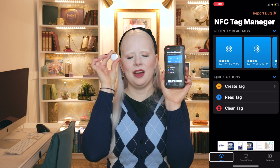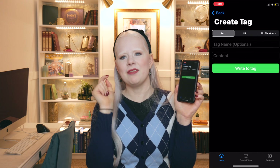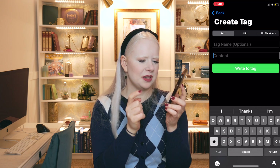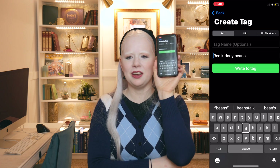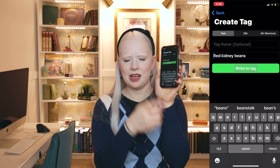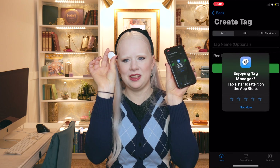I have a blank tag affixed to a magnet and I'm going to label this can of red kidney beans. I come down to Create Tag, and I have the option for Text, URL, or Siri Shortcuts — I'm just going to label this with some text. I double tap Content, then dictate: 'Red Kidney Beans.' It inserts 'Red Kidney Beans.' I slide my finger down until I find the Write to Tag button and double tap it. I bring the blank tag to the top center of my phone for it to write successfully. It gives me a little haptic feedback to let me know it's done. That took me about 10 seconds.